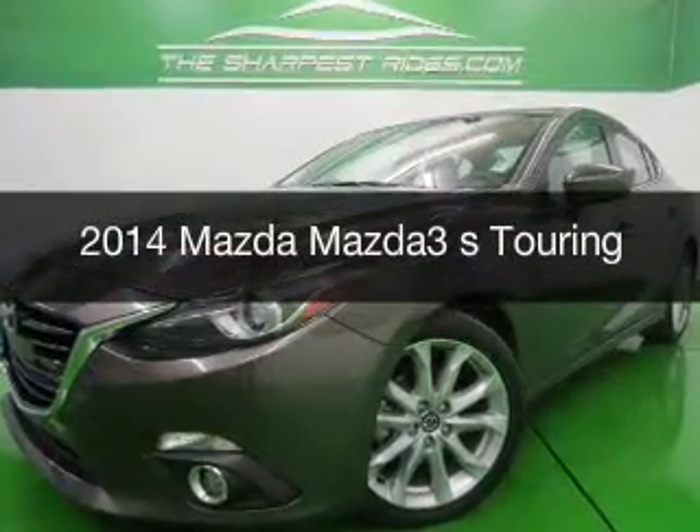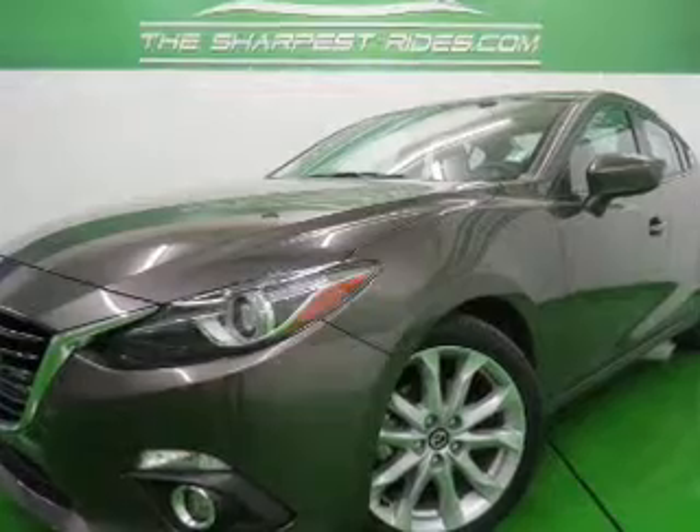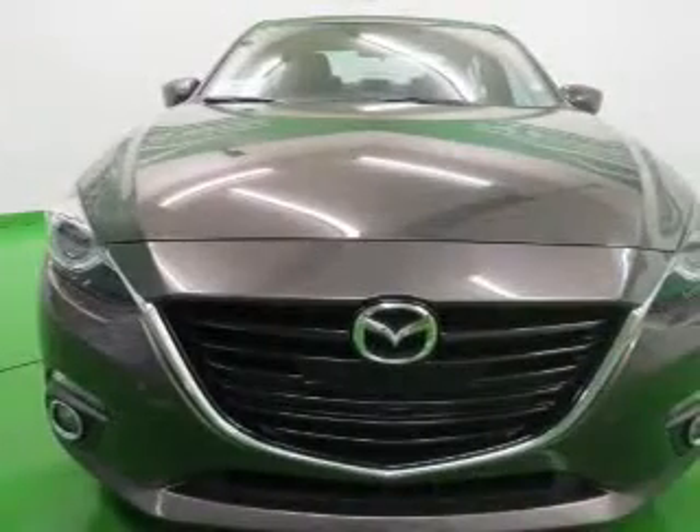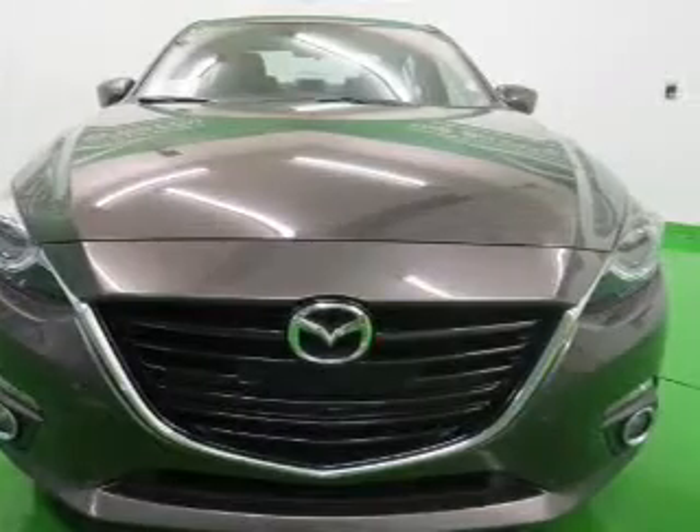This is a used 2014 Mazda 3. It's powered by front-wheel drive, a 2.5-liter four-cylinder engine, and a six-speed automatic transmission.